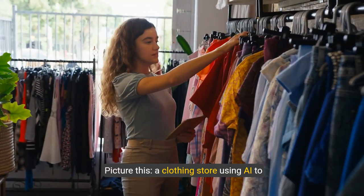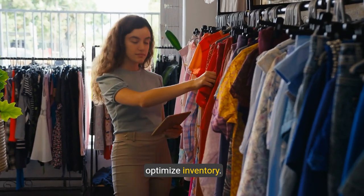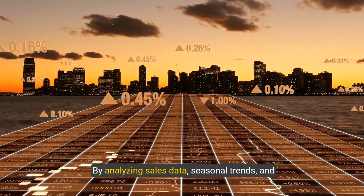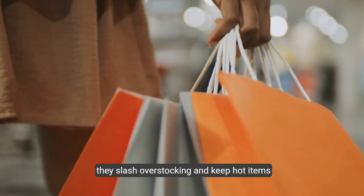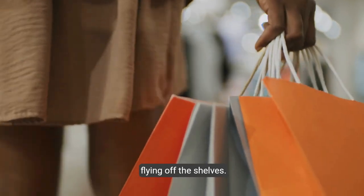Picture this: a clothing store using AI to optimize inventory. By analyzing sales data, seasonal trends, and customer preferences, they slash overstocking and keep hot items flying off the shelves.